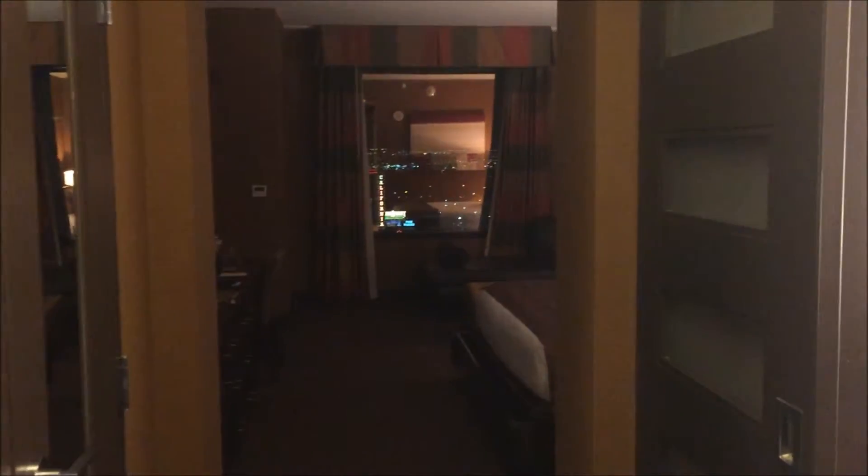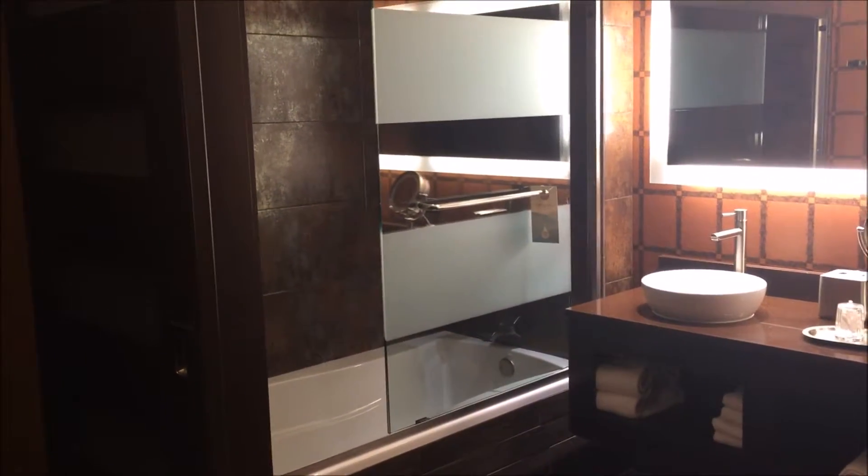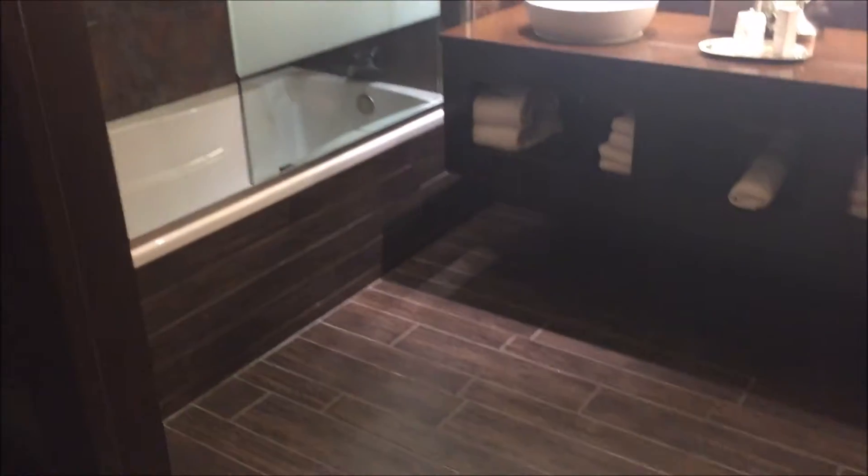Hello everyone, we're in downtown Vegas again at the Golden Nugget, in the Rush Tower. This is the Rush Tower King. We'll start with the bathroom, just because it's right there.